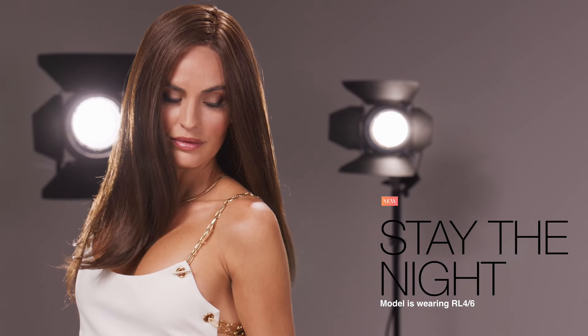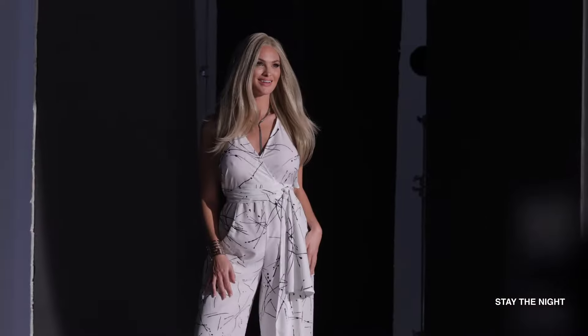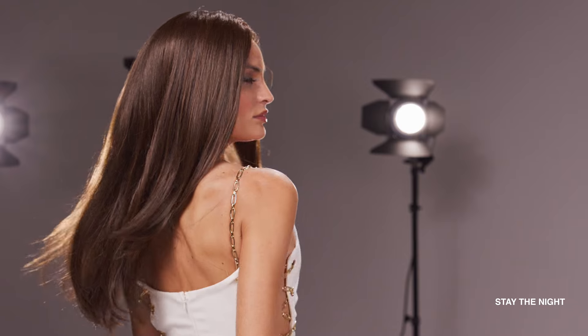Stay the Night. Sleek and smooth lengths give this lightweight style a luxurious look that lasts all day. Tapered layering adds flirtatious swing to this long, romantic style.